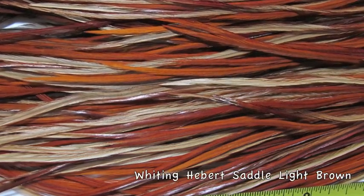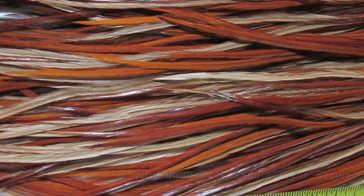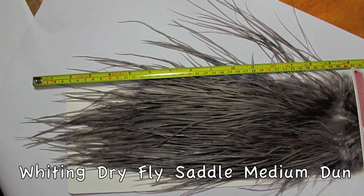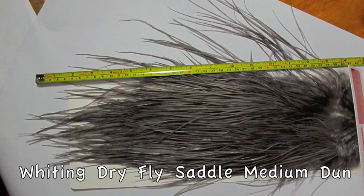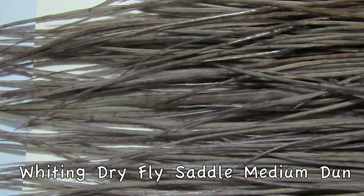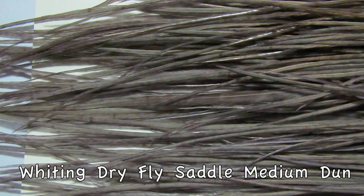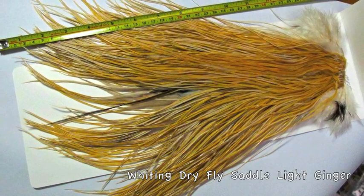We have this in a natural color — this is light brown. This next one is, I think it's dyed, but it could be a natural. It's what we call a medium dun. These feathers are very long and slender and narrow. The center quills are fairly fine.